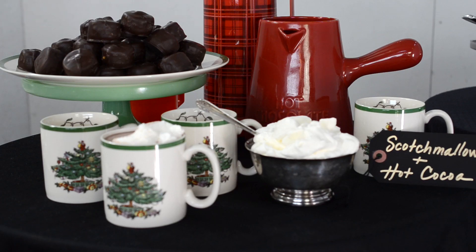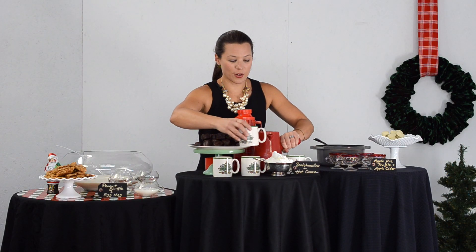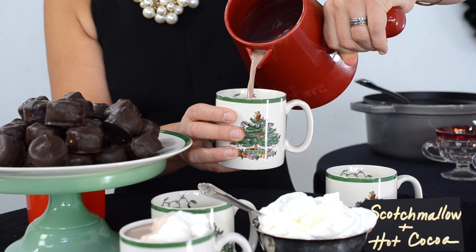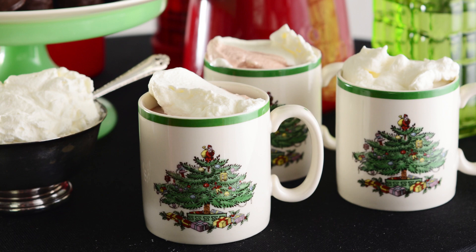Hot chocolate pairs perfectly with C's Decadent Scotch Mallows. I like to put one in the bottom of a mug and pour the hot cocoa over it. The drink instantly becomes elevated to a fancier, more delicious hot chocolate. And don't forget the whipped cream.